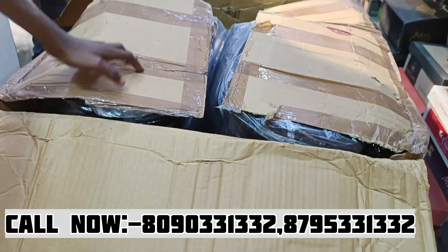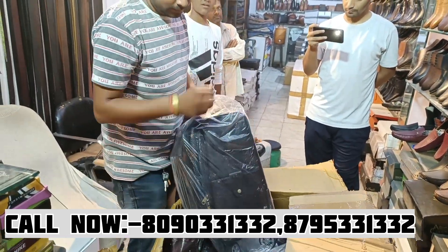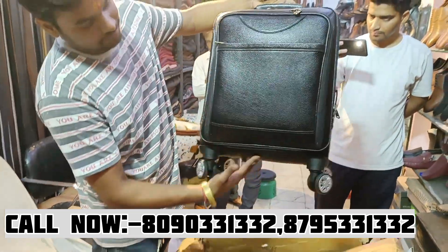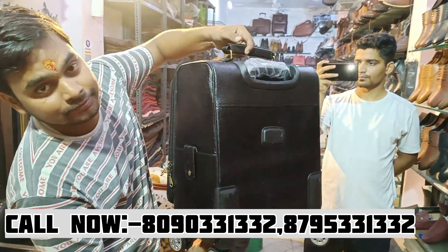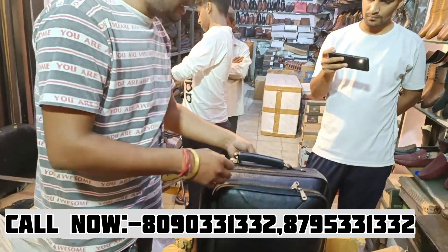There are many details on this one, and it will be in black color. How much will this be? This will be about 5500 RMB. This is also in grain leather.